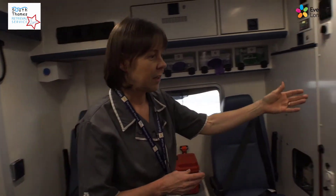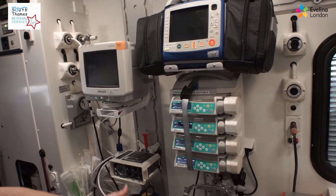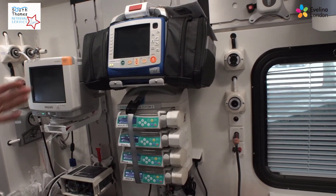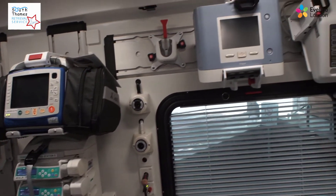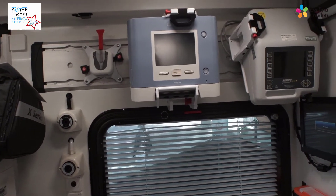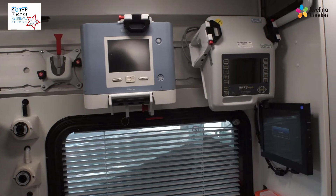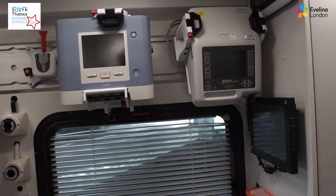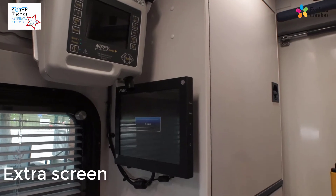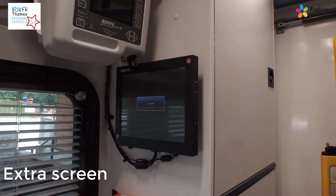Over here we've got our monitor, ventilator, and suction unit. We've got four pumps but we have the ability for another four pumps to be added. We've got our Zoll defibrillator and then spare back plates up here so we can add non-invasive NIV ventilation, Trilogy ventilation, or anything else we need to add in the future. We've also invested in a slave screen that links up to the Philips monitor.